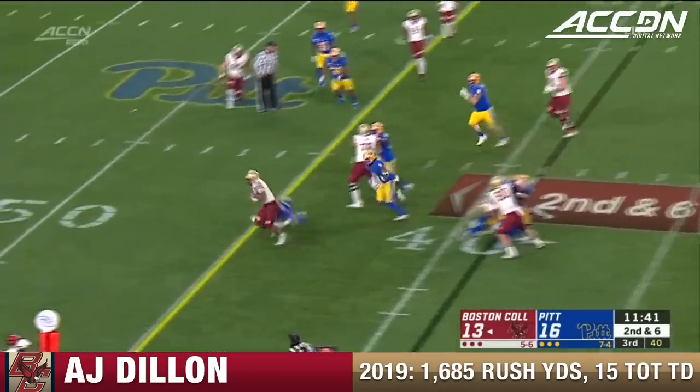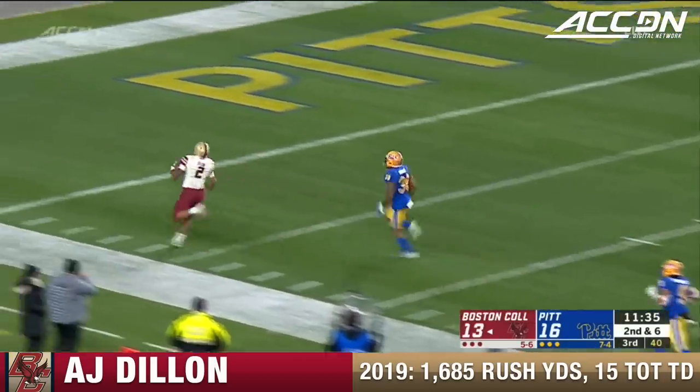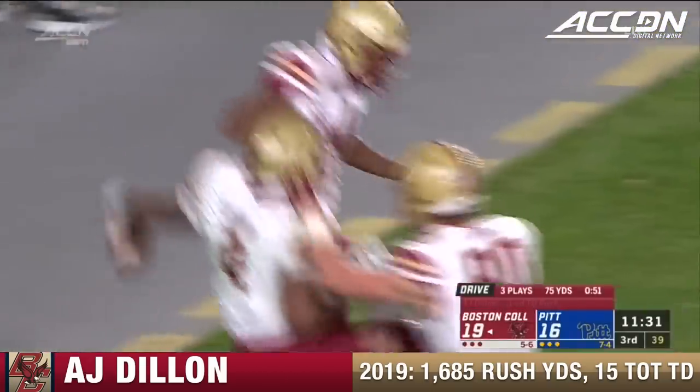Dillon breaks through a tackle — he might go. 30. 20. 10. He'll score! 61 yards for A.J. Dillon. Big boy speed going around the edge — he's deceptively fast.